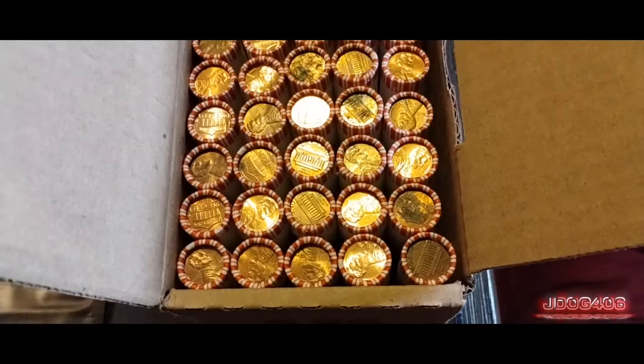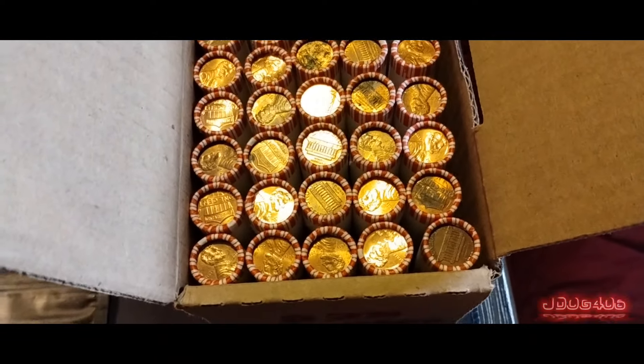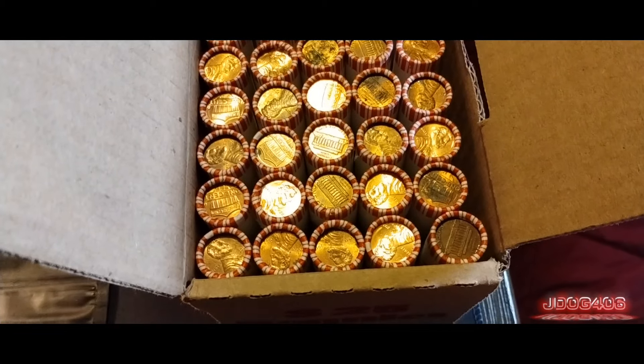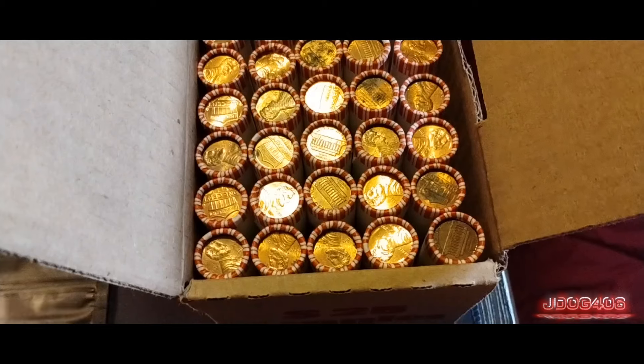Hello everyone, this is JDog406 coming back for another coin roll hunting video, and today we are getting into another box of pennies. There were no enders in this box, so I'm just going to pick a random roll and get started with it.